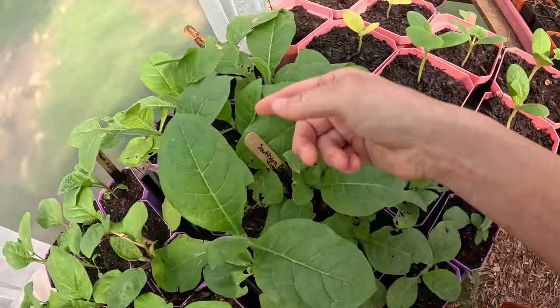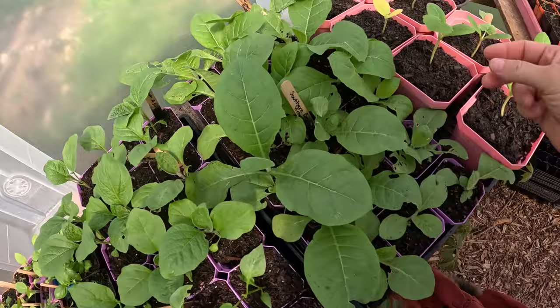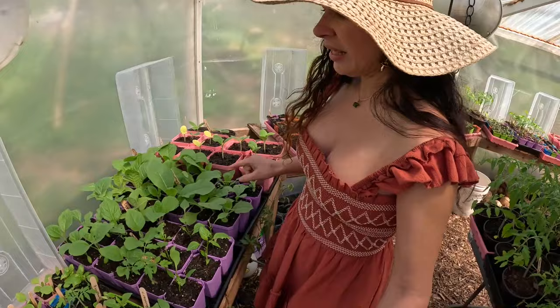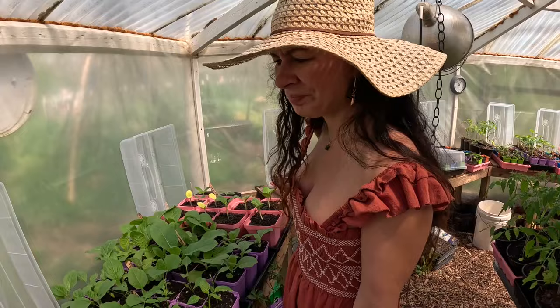But look — my tobacco! This particular one right here is all from the seeds I collected from my garden. These ones are the ones that I bought from Victory Seed. They've been getting kind of picked on — I've been having issues with those little red aphids.